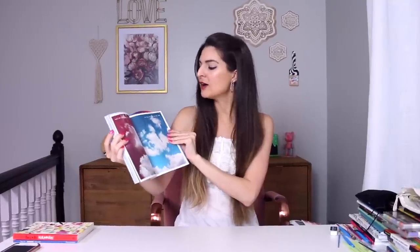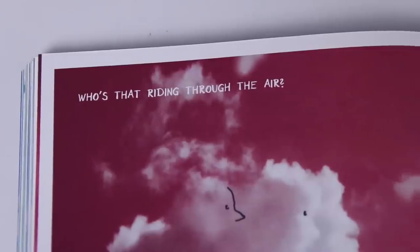'Who's that riding through the air? Why, it's just the cloud king, you know, on his old white mare.' I guess we're supposed to draw a king and a horse.